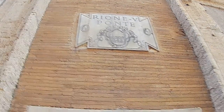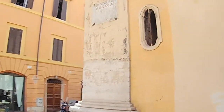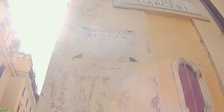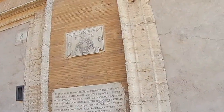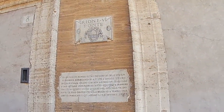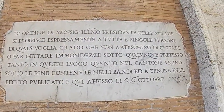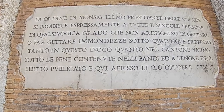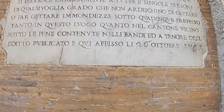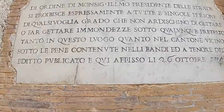Rione Regola ends here and Rione Quinto — Rione del Ponte, neighborhood of the bridge — begins. And this plaque is one of so many things we have in the city. This is how Romans tried to keep their city clean. It dates back to 1741 and it says basically that if you litter on the street you will be punished.